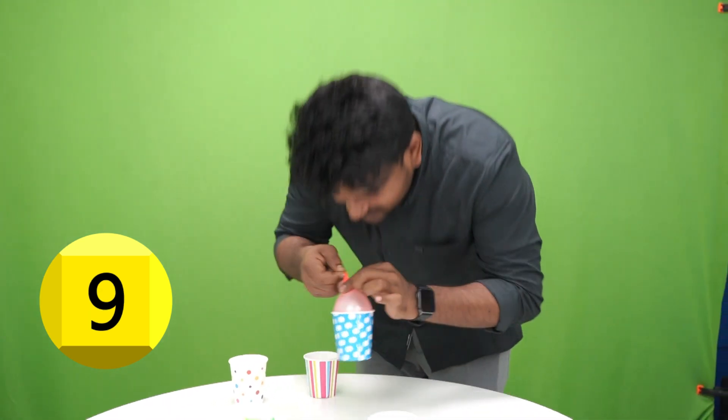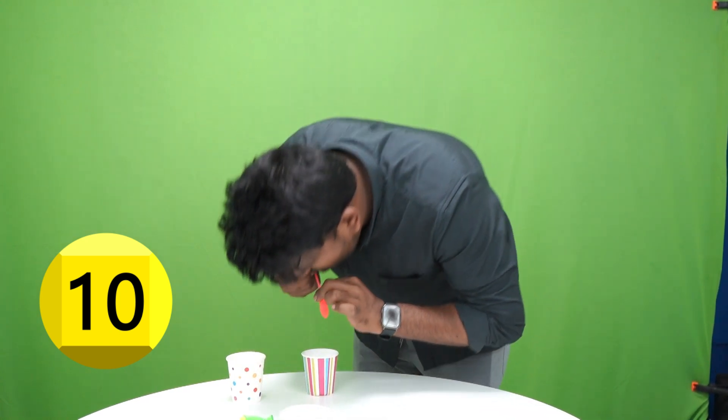Tick tick one. Tick tick two. Tick tick three. And stop. So hi Vinny, how many was that? Eleven cups. Eleven cups.